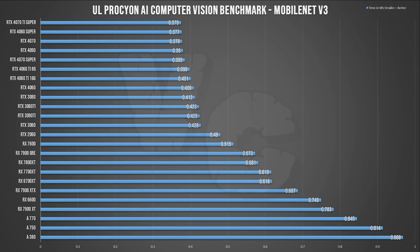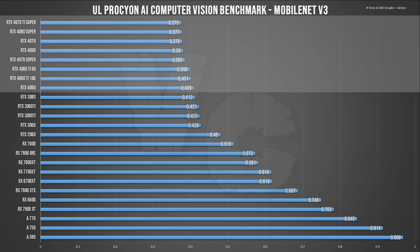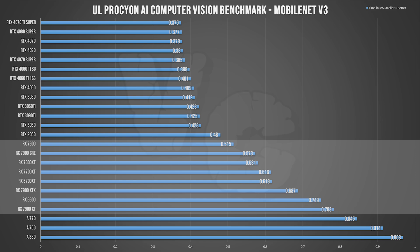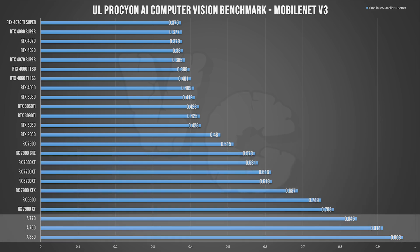Looking at performance for each inference, starting with MobileNet V3: all the RTX 40s are more or less at the same level, followed by the RTX 30s and 20s — Nvidia clearly dominates this test. We then find the AMD cards, and indeed the ranking is pretty weird since it's not necessarily the biggest card that performs the best. Intel is not awesome but not bad either, and the more powerful cards perform better, which makes more sense than what we see with AMD.